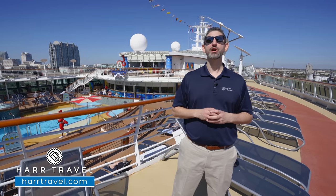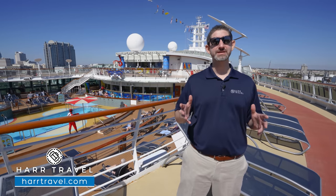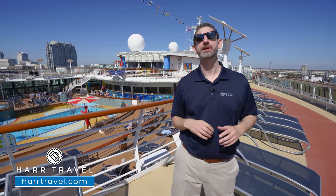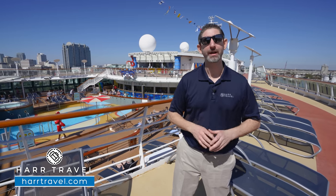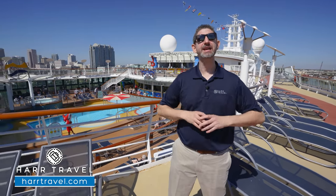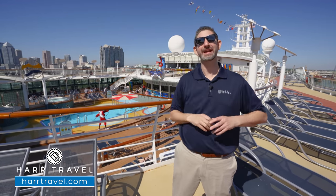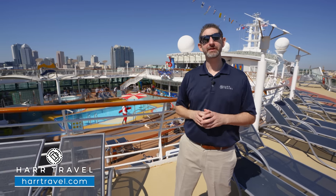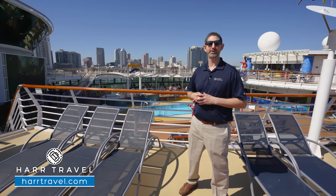The Brilliance of the Seas is what's called a Panamax ship. For a very long time, until they opened the new part of the Panama Canal, this size ship was the absolute largest that could fit through. The ship is designed to cruise in Alaska during the summer and the Caribbean in the winter, or Europe in the summer and then the Caribbean in the winter. Because of that design, you're going to see an incredible amount of glass.